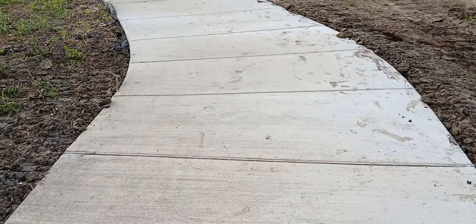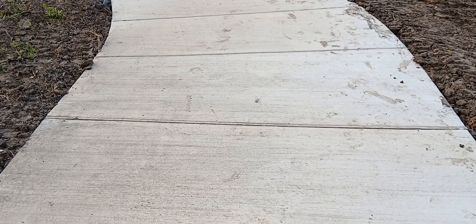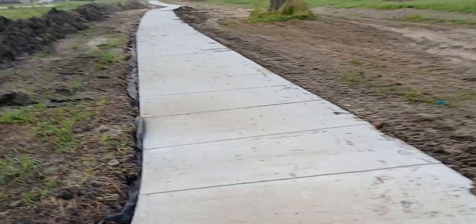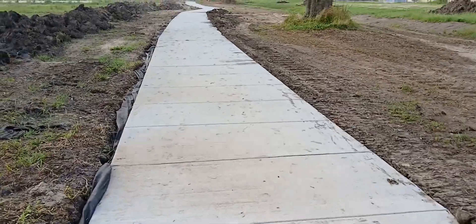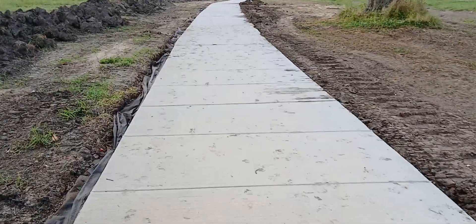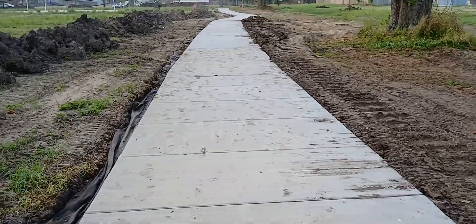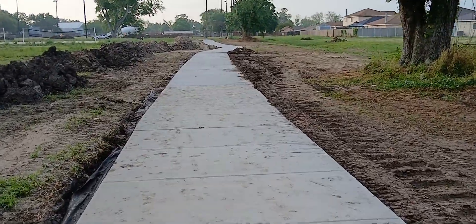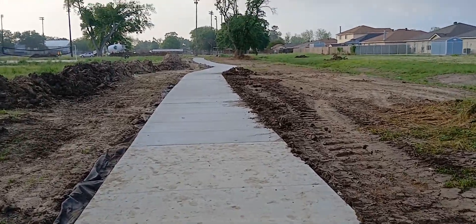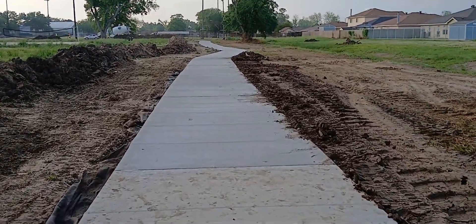And here's where the second pour ended and the third pour started — I think it was a little further back, maybe 10 or 20 feet back. To me it would make more sense if they kept it all straight instead of kicking out like it does.